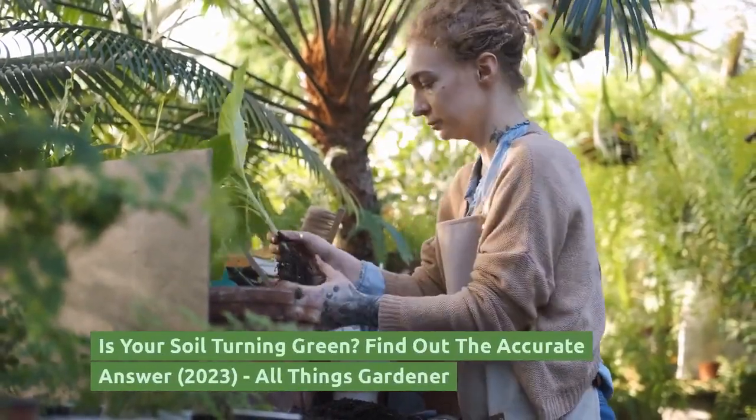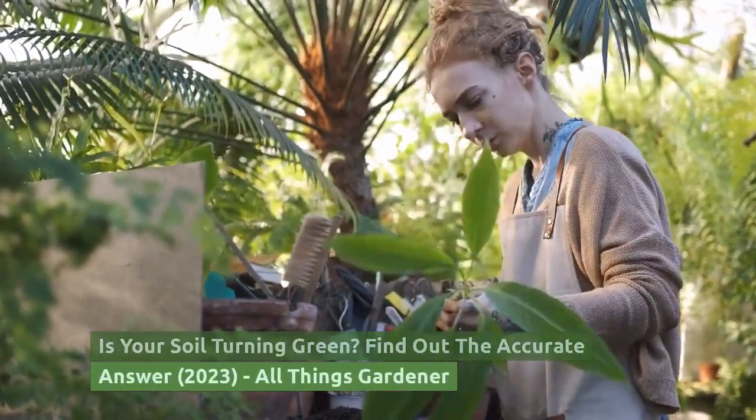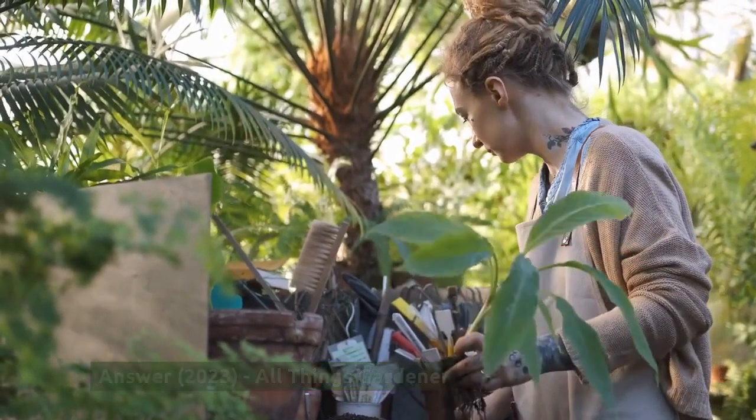Is your soil turning green? Find out the accurate answer. All Things Gardener. Don't forget to subscribe to our channel.